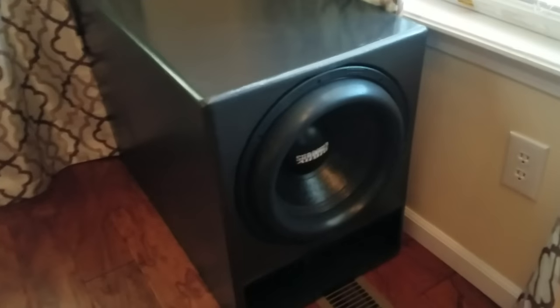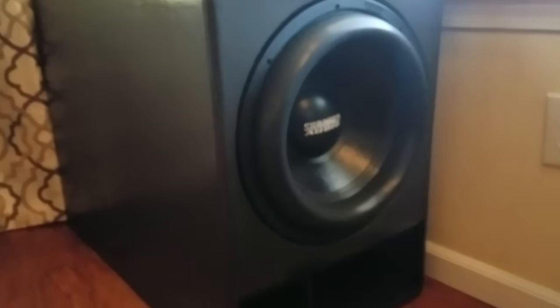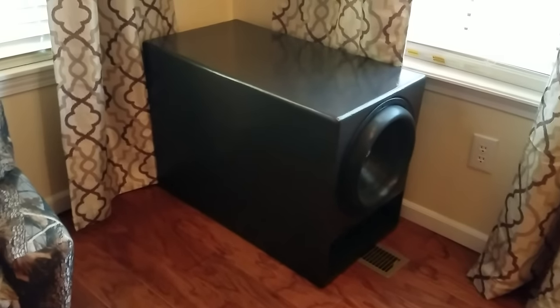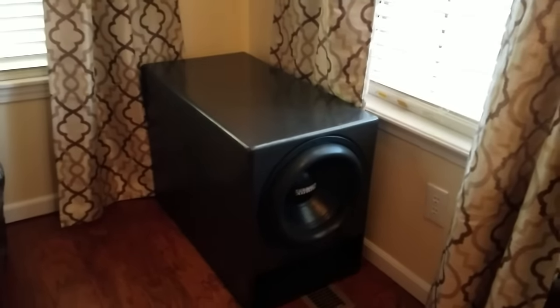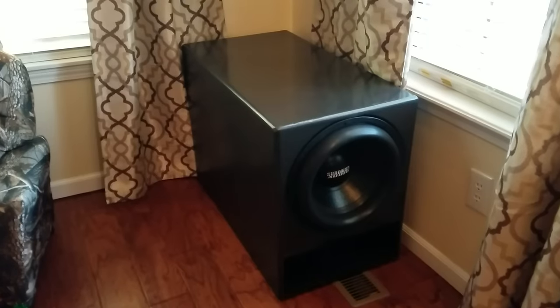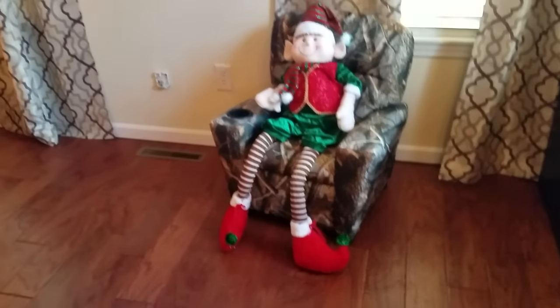The driver is a Sundown Audio X15 V2 dual 2-ohm voice coil. The cabinet is 4.5 cubic feet, curved slot port tuned to 28 Hz, 12 gauge wire in between the coils and to the amp. And the amplifier is a Behringer iNuke 3000, which is hidden down in the basement.